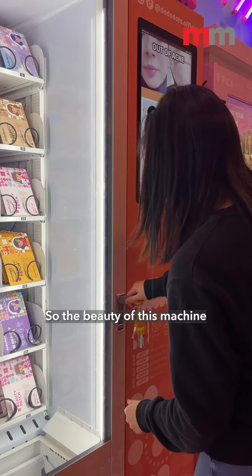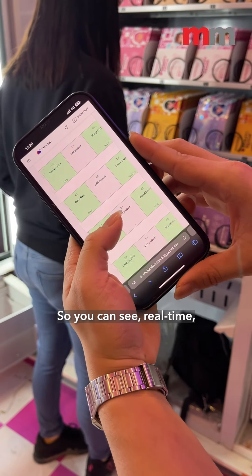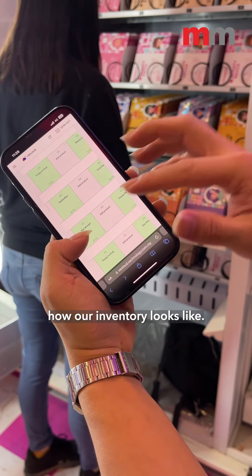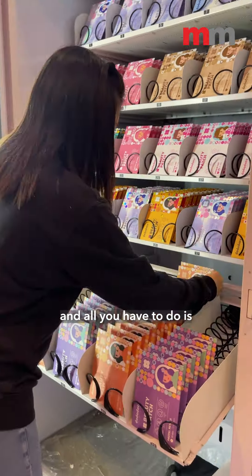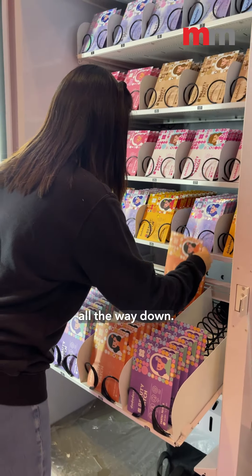The beauty of this machine is that we actually update all our stocks online, so you can see real-time how our inventory looks like. So let's restock this item called Star Kiss. We get the stocks from our locker, and all you have to do is put it from the last slot all the way down.